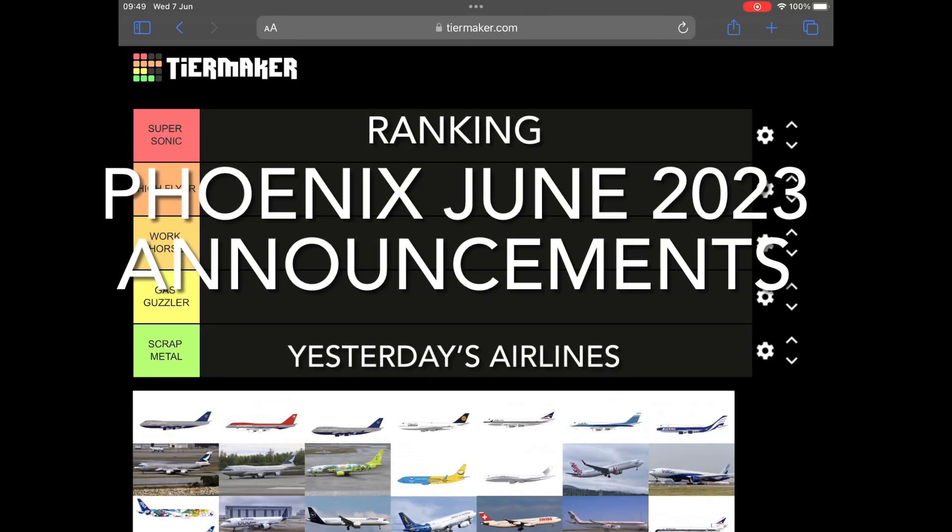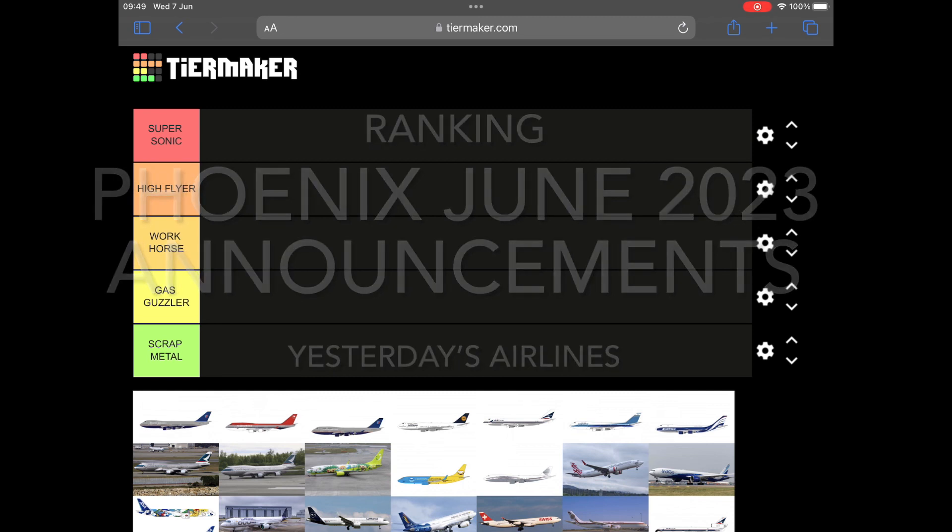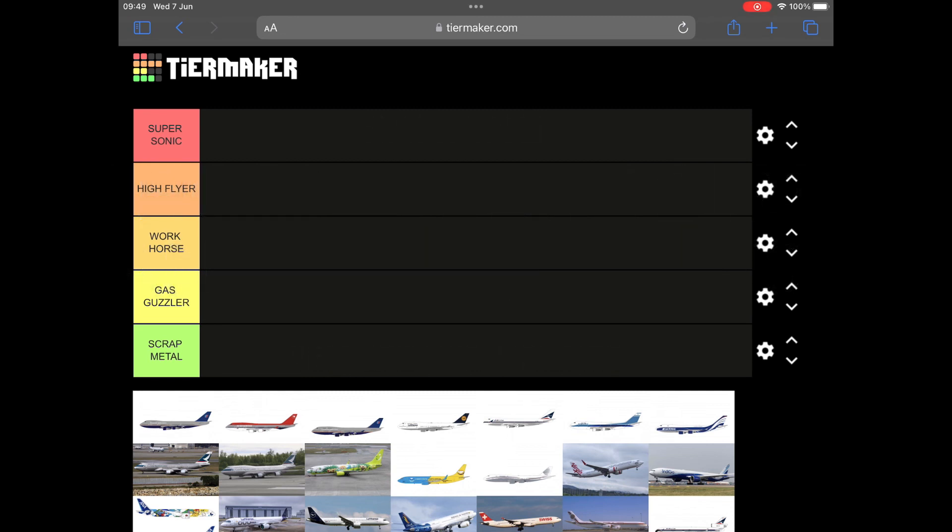Hello, welcome to Yesterday's Airlines. Overnight Phoenix have released their June announcements and it's a large set from Phoenix this month. However, a good chunk of these models can be discussed all at the same time, as anyone who's into the list will probably be well aware.